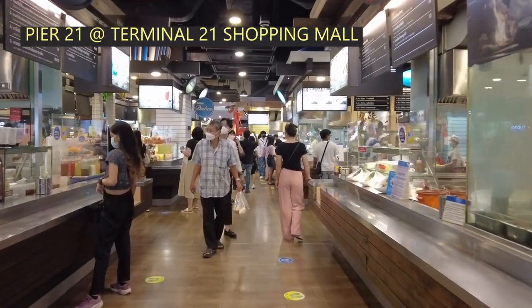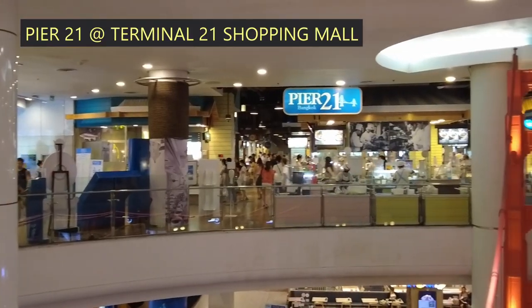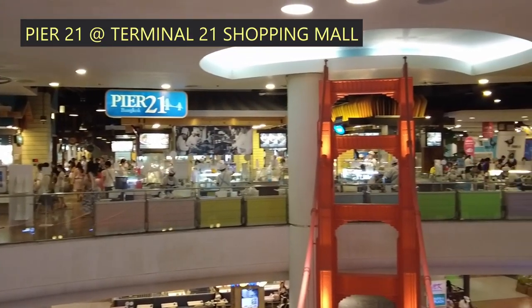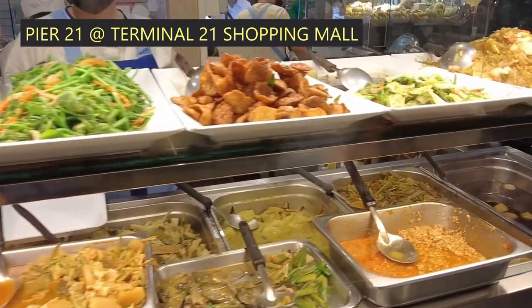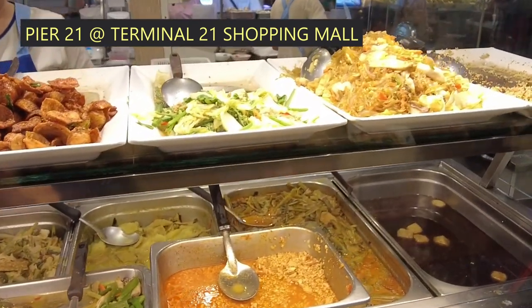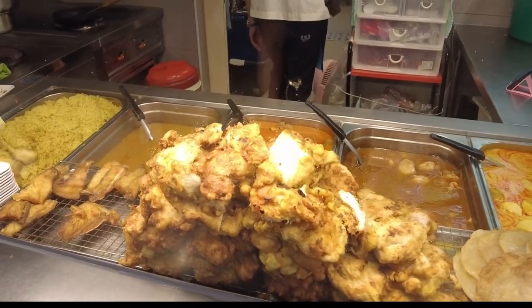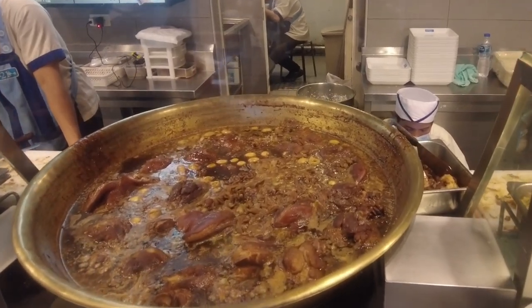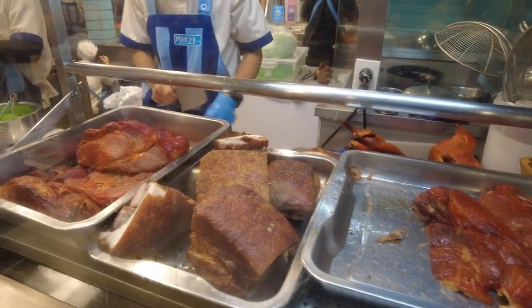Since its opening, Pier 21 has been regarded as one of the best food courts in Bangkok. Not only does the variety stand this food court out, but the amazing cheap prices for the food here attracts eaters from all over the world, offering good Thai cuisines and Thai street foods with Chinese, Indian and Vietnamese options as well.